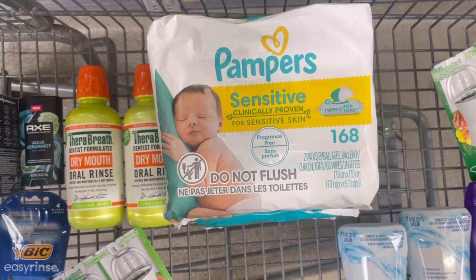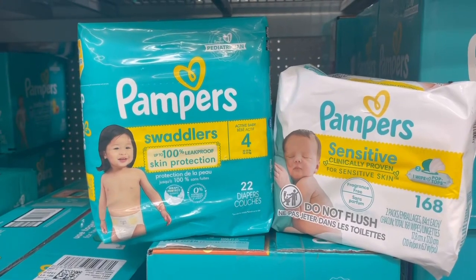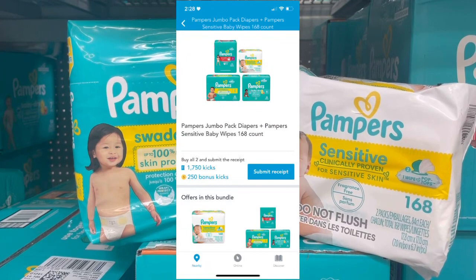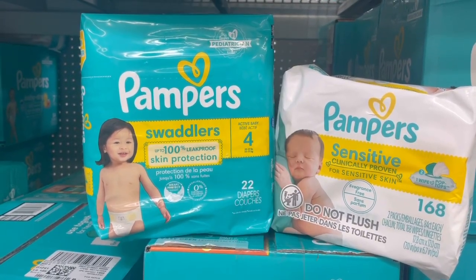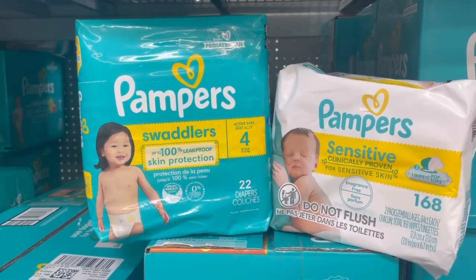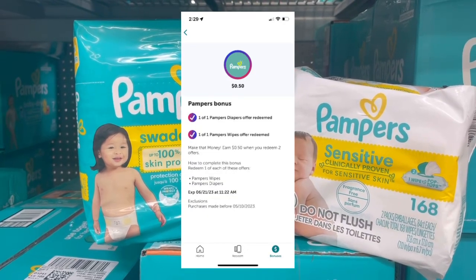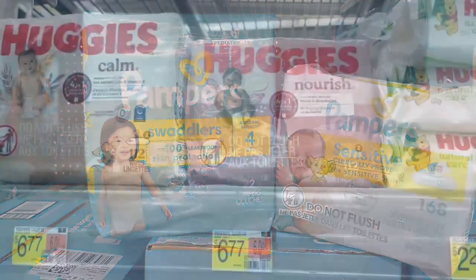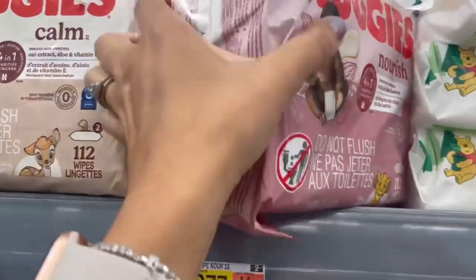Or you can grab one Pampers diaper pack and one wipes together — there's a Shopkick bundle offer for 1,770 kicks back, which is $7.08. Then submit to Ibotta for $1.50 for the diapers, 50 cents for the wipes, and get a 50 cent bonus from Ibotta for buying both, making the final cost just $3.69 each.